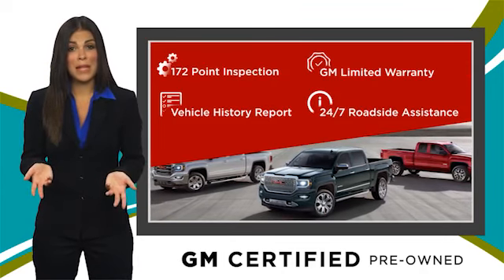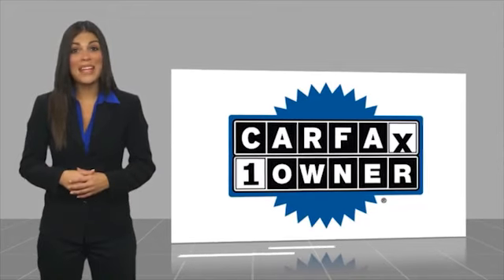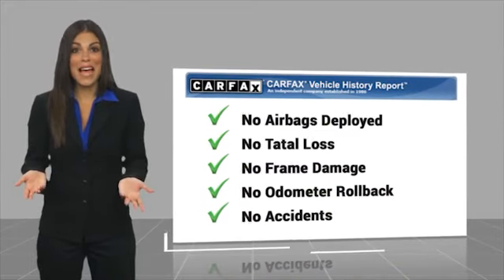GM-certified means no worries. This is a one-owner vehicle with a CARFAX vehicle history report. Be sure to find a complimentary copy of this report online or contact the dealership.